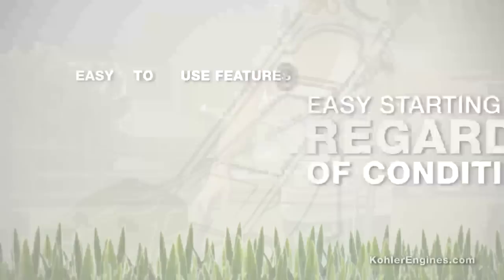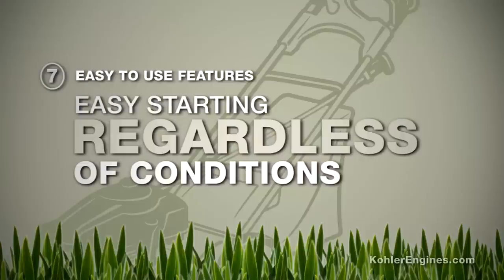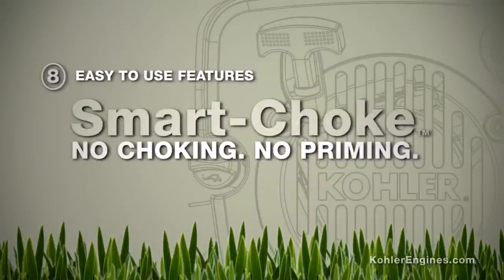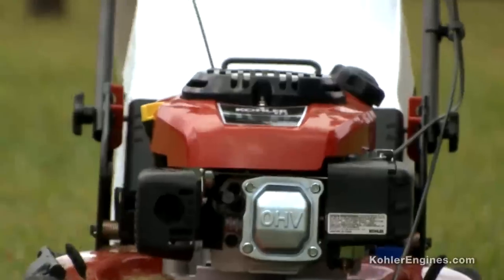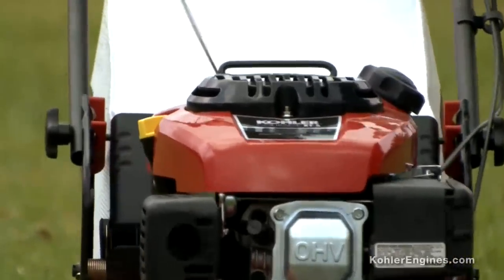Kohler Courage XD engines are also easier to start, regardless of hot or cold conditions. With features like Smart Choke, there's no choking or priming, so there's no risk of flooding the engine. That's because the Kohler Smart Choke system automatically manages the start-up process, saving you time and hassle.